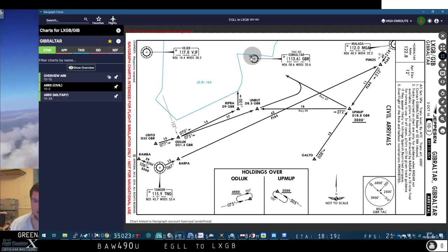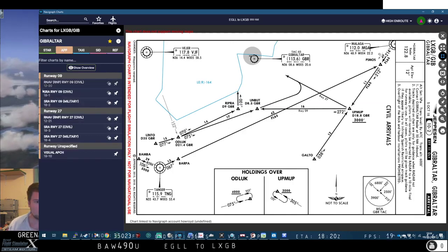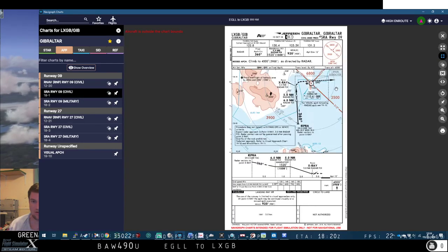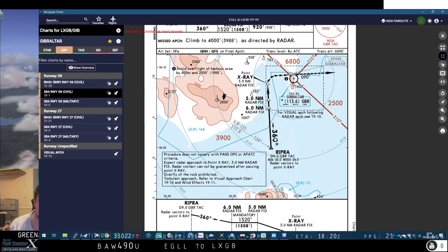Gib has a VOR — well, it's a DME technically — that will give you distance. In FSX, it might also act as a full VOR, but we won't be using it as a VOR. We'll just be using it for distance, and that will be very, very important. So we'll be doing the SRA approach — Surveillance Radar Assist, I think it stands for. However, we don't have air traffic control, so it goes completely out the window and we're flying it by hand. Here's Ripra — that's the last waypoint. We swing north: 360 degrees magnetic.